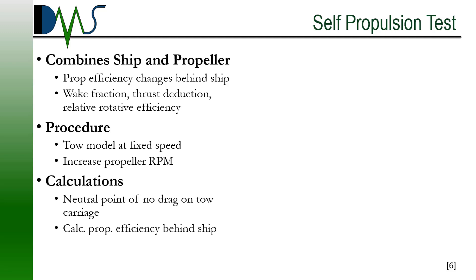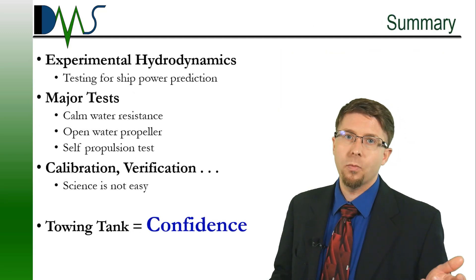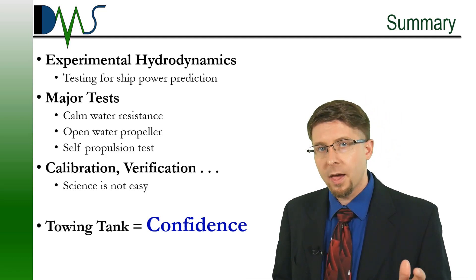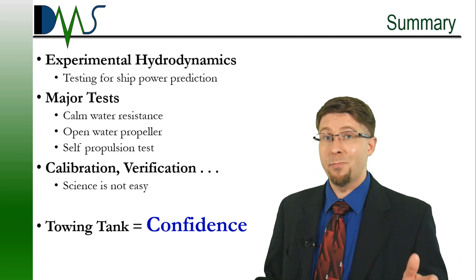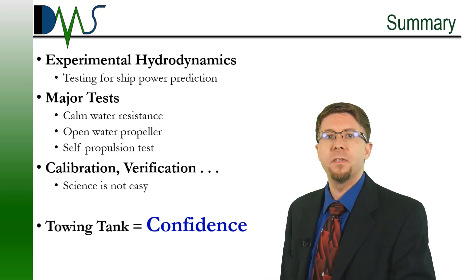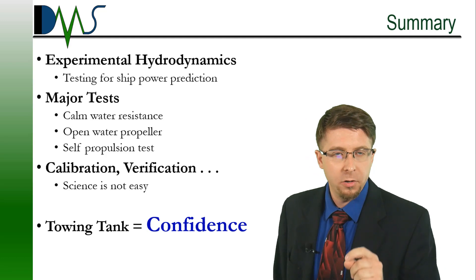The technical terms for these changes in efficiency are commonly known as the wake fraction, the thrust deduction, and the relative rotative efficiency. When you combine the calm water resistance test, the open water propeller test, and the self-propulsion test, you now have all the data you need for a definitive and very accurate prediction of ship speed at full scale. The towing tank is really a fundamental tool of ship design. Every student who studies ship design sees one and comes to love one. Where others might see just a giant bathtub, I see confidence — absolute confidence that the measurements will yield definitive predictions for speed and powering. That is what towing tanks represent.